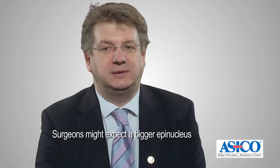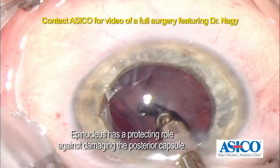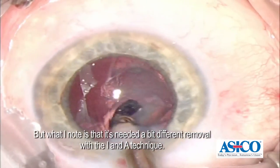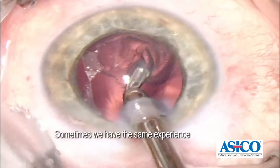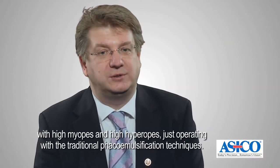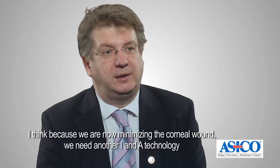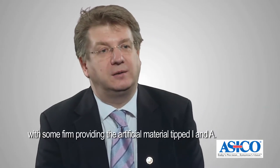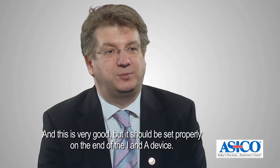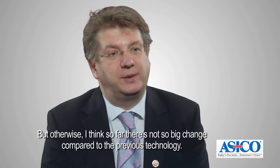Surgeons might expect a bigger epinucleus during femtolaser cataract surgery. The epinucleus has a protecting role against damaging the posterior capsule. But what I noticed is that it needed a slightly different removal with the irrigation and aspiration techniques. Sometimes we have the same experience with high myopes and high hyperopes just operating with the traditional phaco emulsification techniques. I think because we are now minimizing the corneal wound, we need another irrigation and aspiration technology with some firms providing an artificial-material-tipped I&A, and this should be set properly on the end of the I&A device. But otherwise so far there is not so big a change compared to the previous technology.